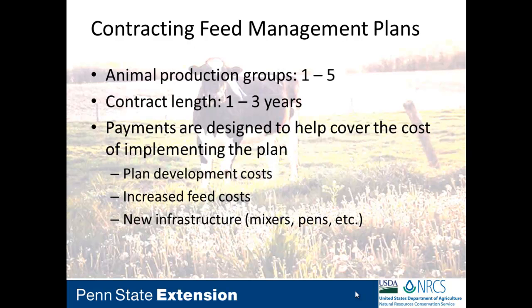Contracting feed management — we're trying to get farmers to implement and adopt this technology. A producer can come to NRCS, sign up for a contract, and enroll up to one to five groups based on physiological status. For dairy, that means peak producers, average producers, dry cows, heifers; for beef operations, cow-calf pairs or feeders. They can sign up for one to three years — either just getting their feet wet or making a full commitment.